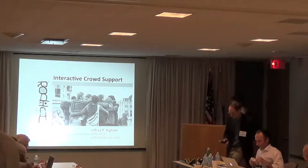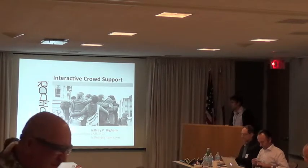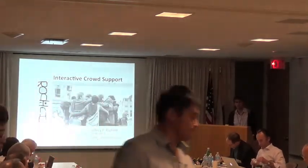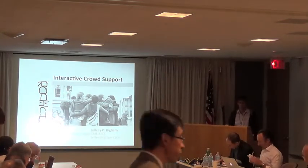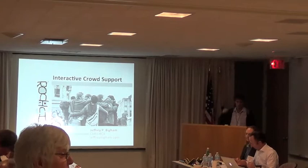All right, well thanks everybody. My name is Jeff Begum. I'm from CMU HCII these days. For the past few years, my group and I have been designing, building, and deploying crowd-powered assistive technology.